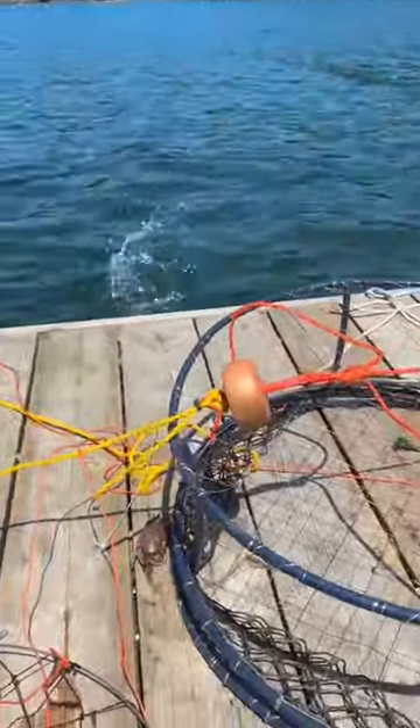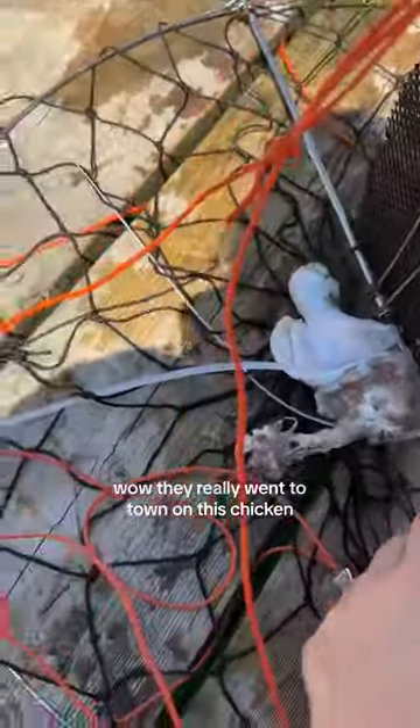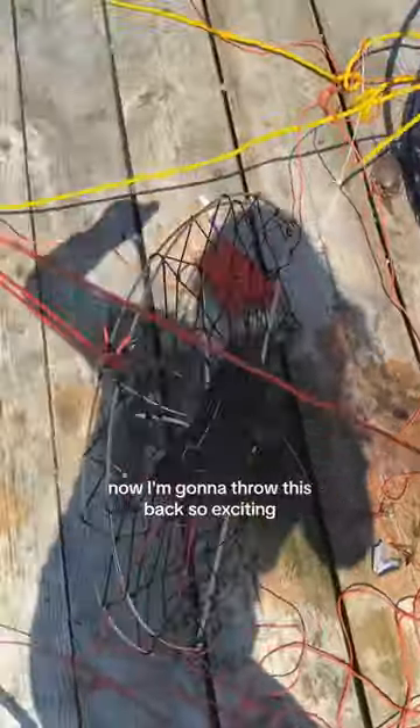Let's buy a little crab. This one's invasive, so we can keep this. Wow, they really went to town on this chicken. I got a big pack of discount chicken for like $12. Now I'm gonna throw this back. Three crabs, guys!